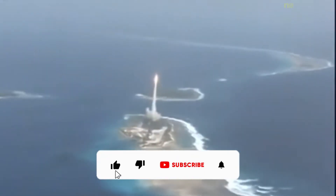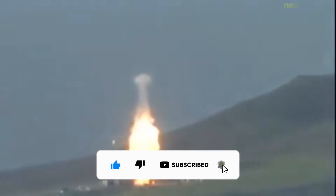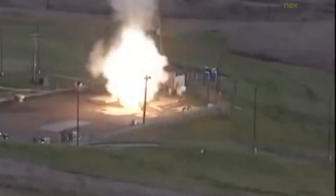The LGM-30 Minuteman is an American land-based intercontinental ballistic missile in service with Air Force Global Strike Command. As of 2021, the LGM-30G Minuteman III is the only land-based ICBM in service in the United States, representing the land leg of the U.S. nuclear triad along with the Trident submarine-launched ballistic missile and nuclear weapons carried by long-range strategic bombers.